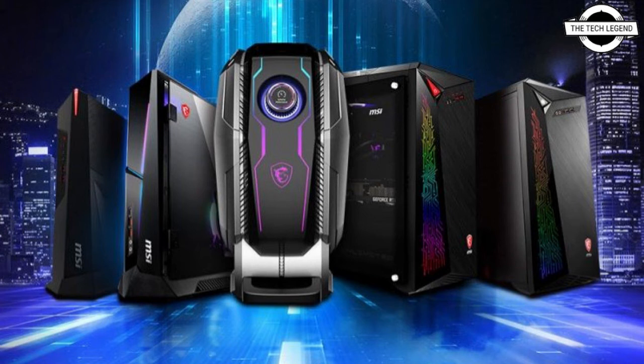There is also the MEG Infinite 11th generation design, which comes with a more standard ATX chassis measuring 210 x 450 x 488 mm, offering 42 liters of space with a total weight of 10 kg. The Infinite series comes in Z590 and H510 CPU flavors and supports RTX 3090 and RTX 3060 Ti graphics cards.